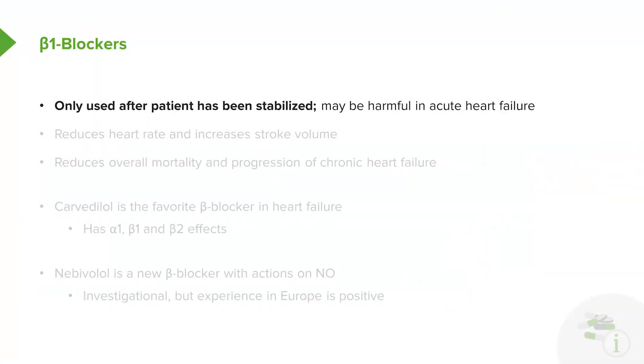Let's move on to the beta blockers. Remember that in heart failure, we only use beta blockers once the patient has been stabilized. Beta blockers may actually be harmful in acute heart failure because they may suppress cardiac function.